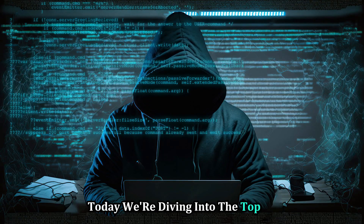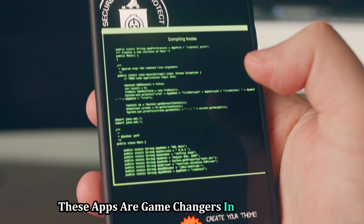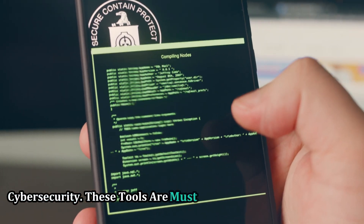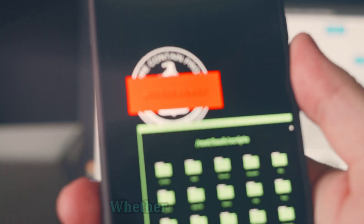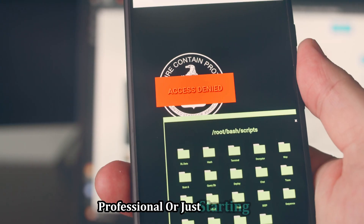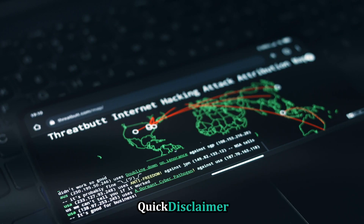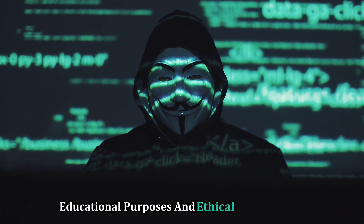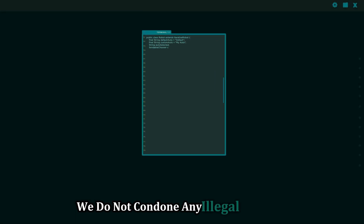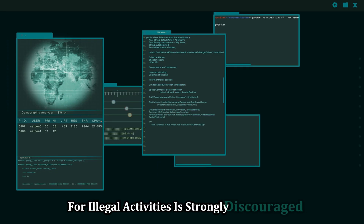Today we're diving into the top 10 open source hacking apps for mobile. These apps are game changers in the world of cyber security and must-haves for ethical hackers and security enthusiasts. Whether you're a seasoned professional or just starting out, these apps will elevate your skills. Quick disclaimer: all the information shared is strictly for educational purposes and ethical hacking only. We do not condone any illegal activities, and using these tools for illegal activities is strongly discouraged.